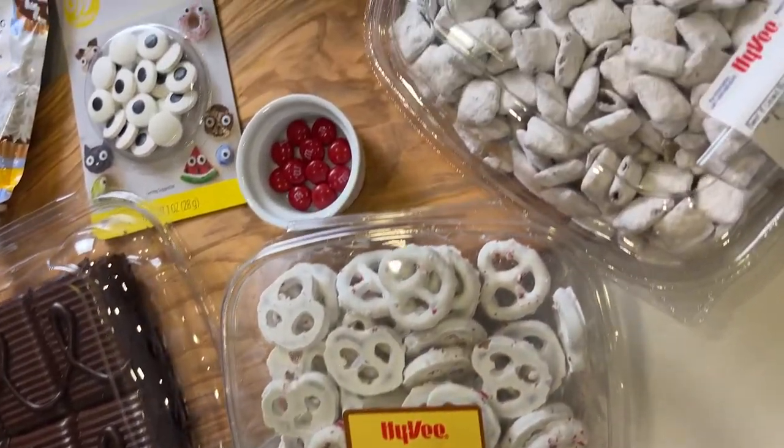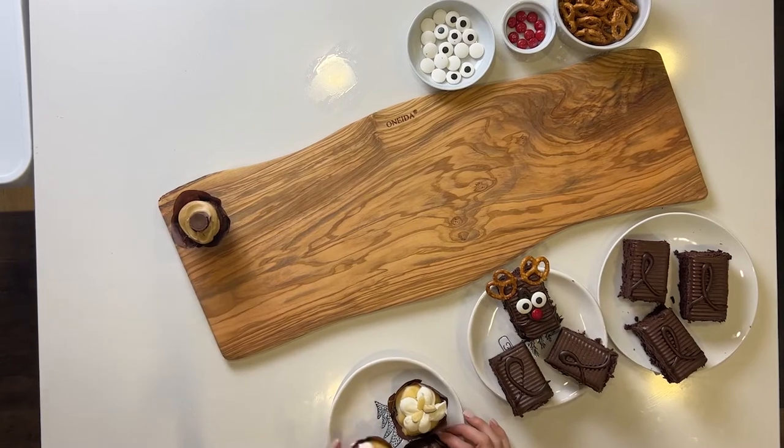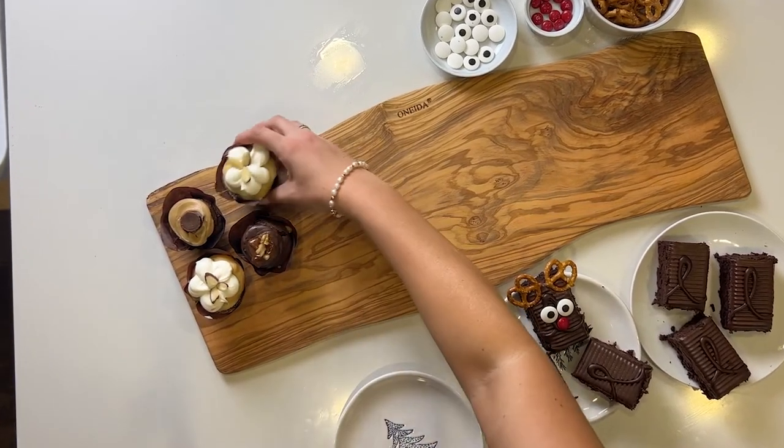To create this adorable board, I'm going to start by placing cupcakes in the corner. The mini almond cupcake is so cute with the almond flour on top and adds a unique flavor.